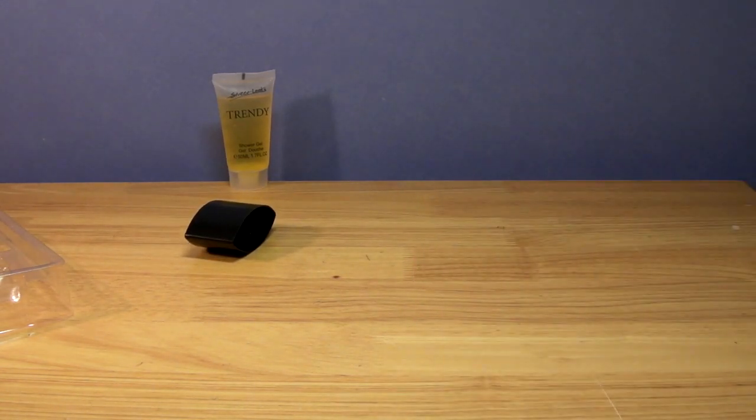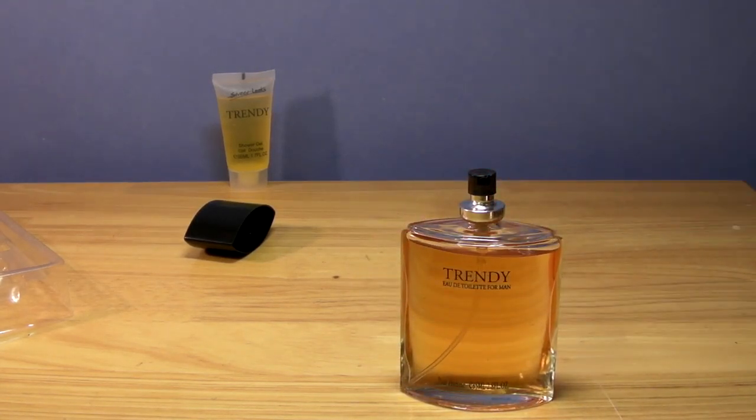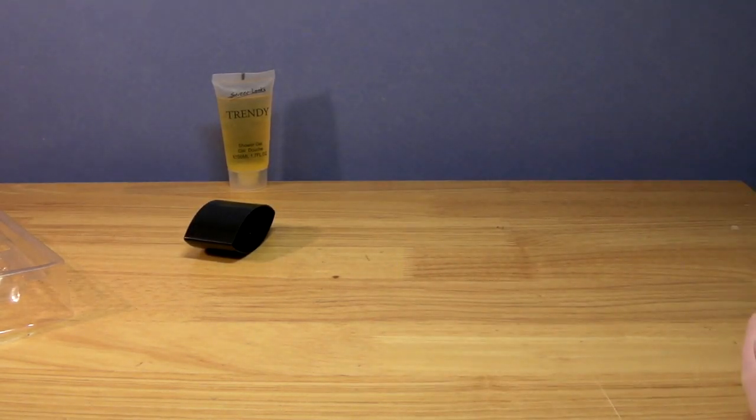I can actually smell it already. Guess what I'm smelling from this? Cinnamon. Just pure, straight up cinnamon. This is obviously going to be a clone of Spicebomb or One Million in there.